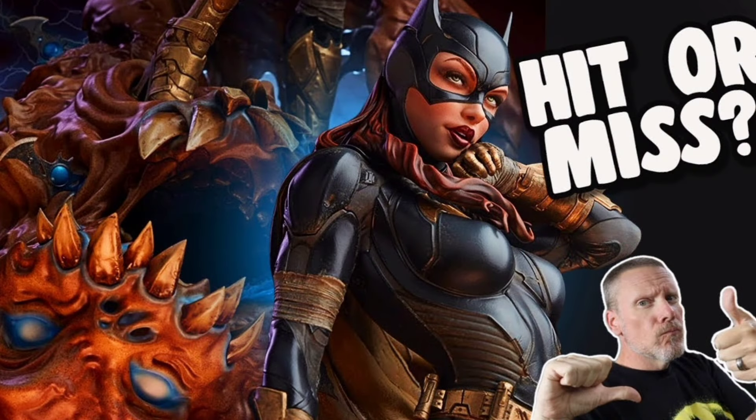Another one on the list is the Batgirl premium format. Very excited about this piece — I think she looks great. I'm really more excited about the Clayface base. I love that they did that. I've been saying for years to incorporate some of the larger villains that they don't think will sell into a hero or other villain's base. I think that was very smart on Sideshow's part. I don't usually collect heroes, but hopefully she'll stick around in my collection for quite a long time because of that base. They've done some really great Batgirls over the years, but I think this is one of the best — she just looks badass.